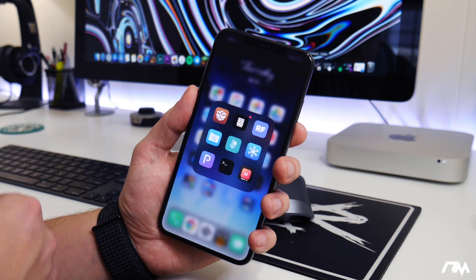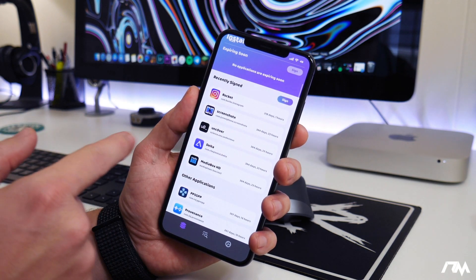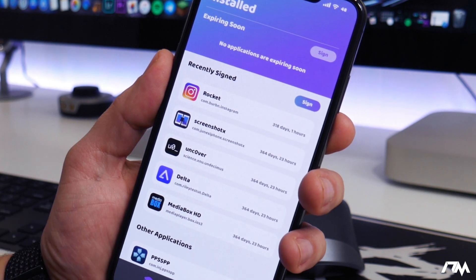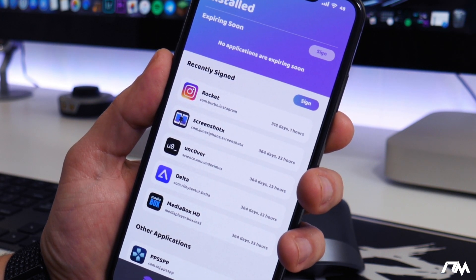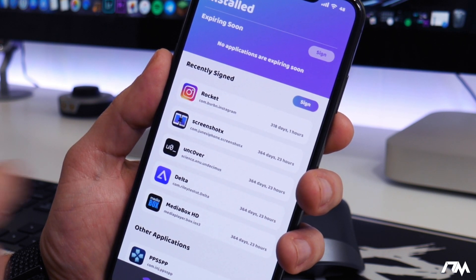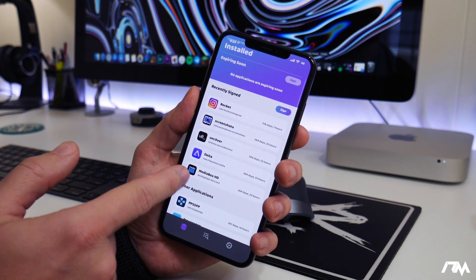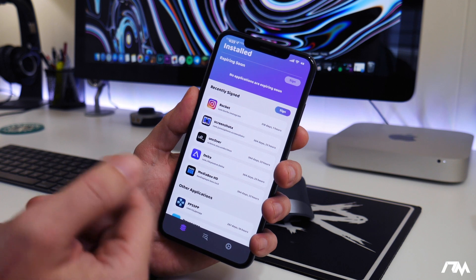That way you never have to delete and reinstall it. It is super useful — it'll re-sign applications automatically. There are settings you can adjust with reprovision, like timing on how many days are left before you want it to re-sign. As you can see here, I can re-sign all my applications just by clicking the little sign button there.